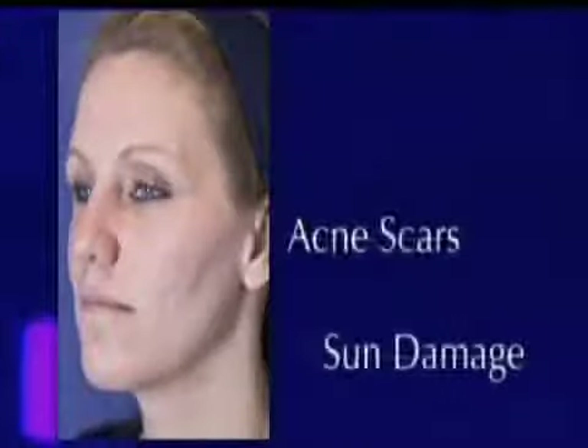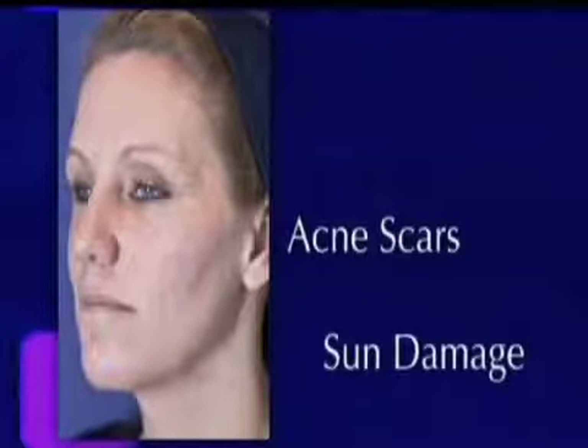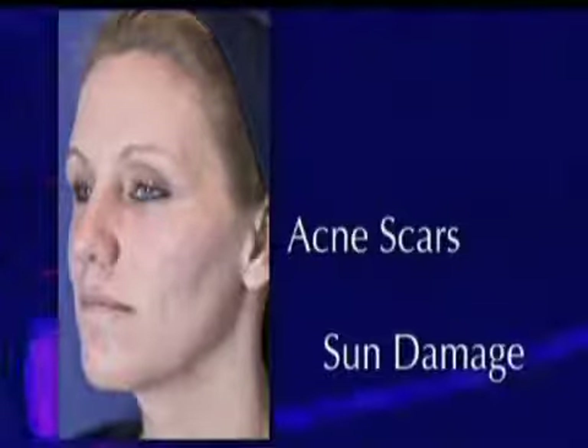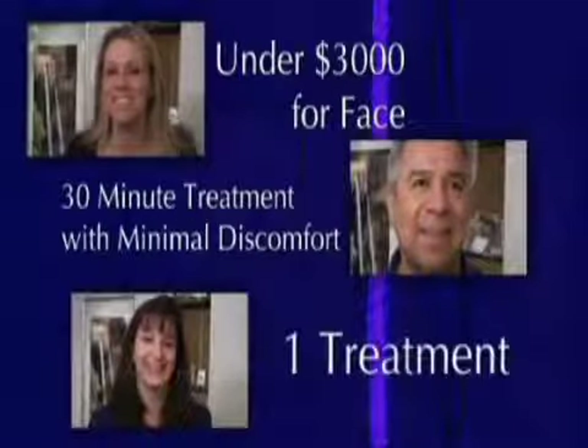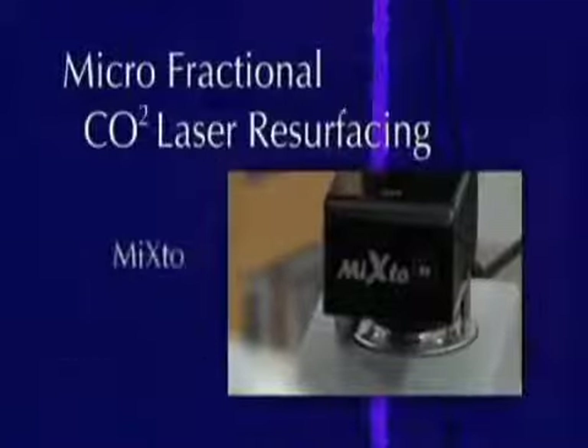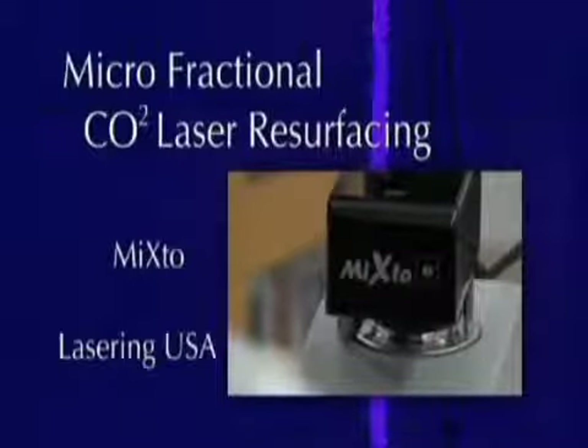And finally, we have Cindy — a 36-year-old white female with a lot of acne scarring and a lot of sun damage. You can see the changes on her profile, a lot of unevenness of texture and pigment. She's definitely rejuvenated. The procedure costs under $3,000 for the face, takes 30 minutes, and involves minimal discomfort. We're talking about one treatment versus three to five treatments from other modalities. This treatment is called Micro Fractional CO2 Laser Resurfacing by Mix2 from Lasering USA.